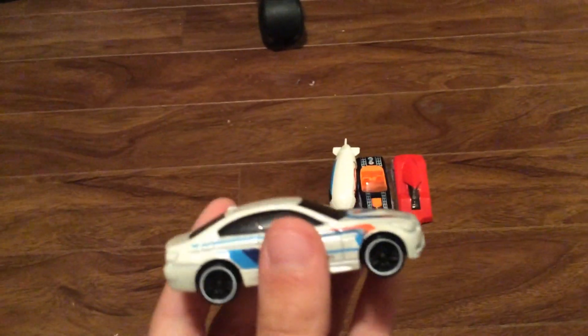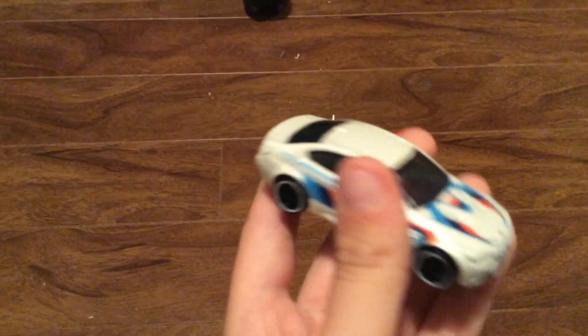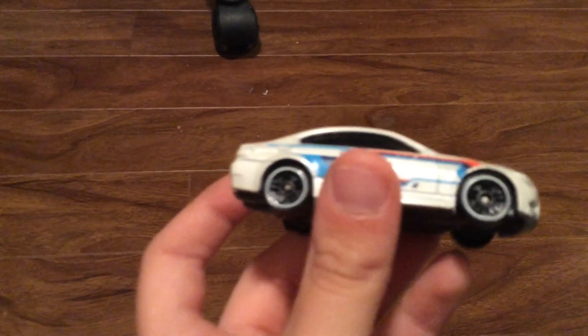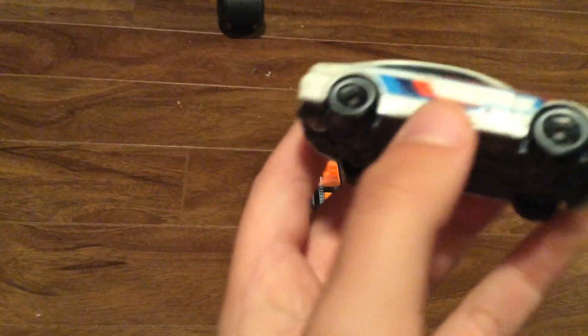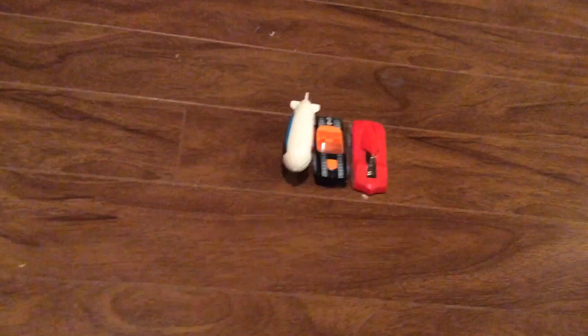This one is the BMW M3. It's in a white color with light blue, dark blue, and reddish orange striping, with white around the wheels and a grayish base. There's no detailing or anything, but I really like BMWs. Kind of cool.